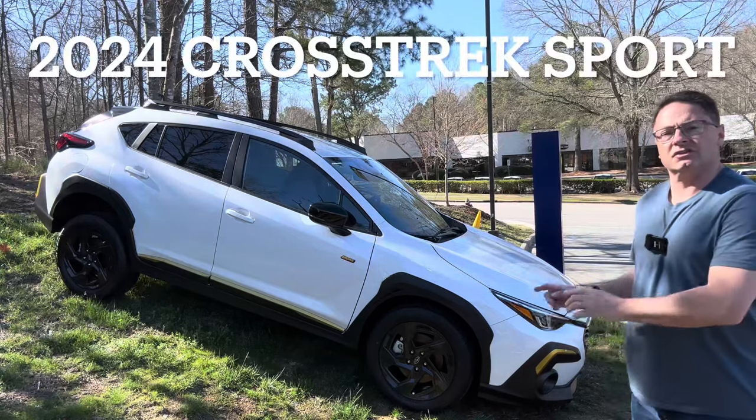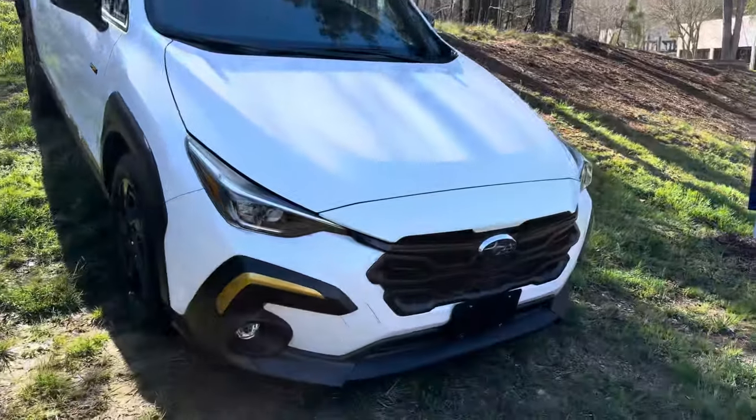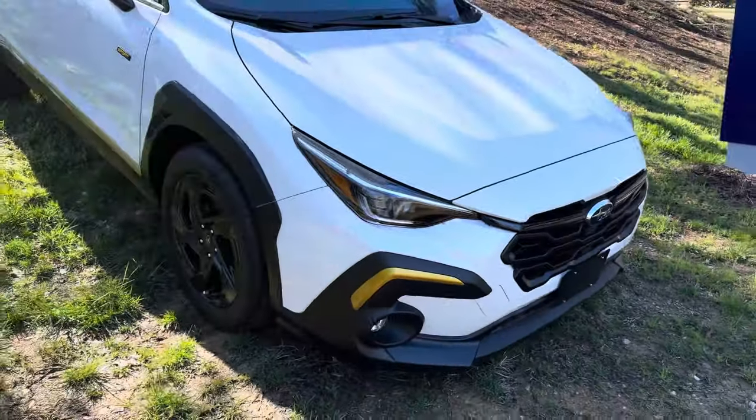Hey everyone, Jeff here. Today we're looking at two colors of the Subaru Crosstrek Sport. This is the 2024 Subaru Crosstrek Sport — look at the yellow accents.